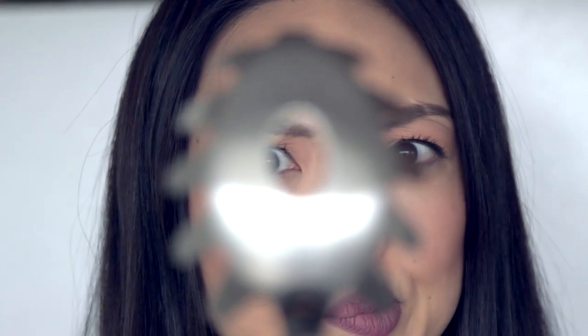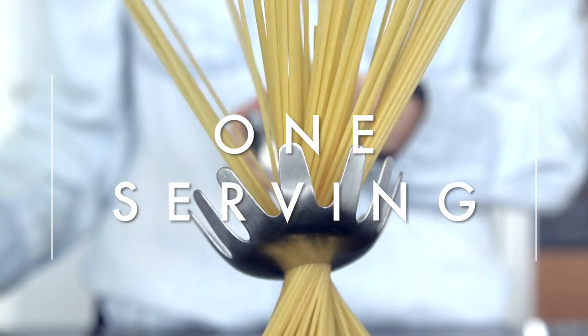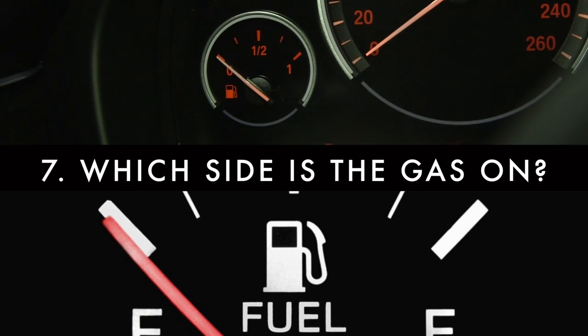The pasta spoon hole's primary purpose is to strain the pasta and let the water drain out. But on many spoons, the hole is just about the size of one person's portion of spaghetti — so if you're making pasta for one, this is the way to go.